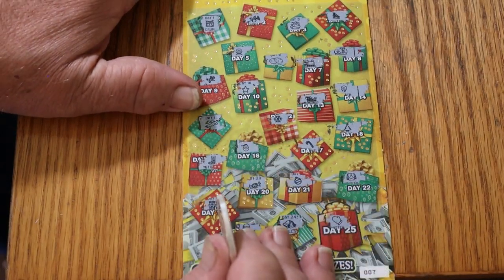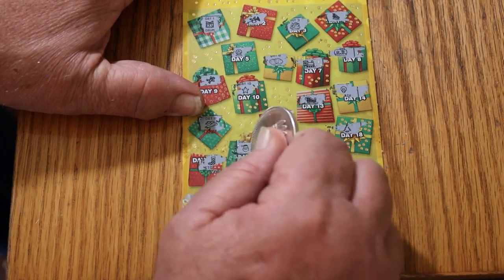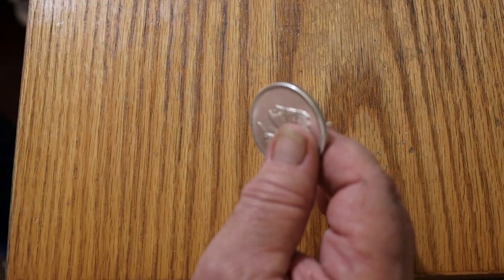So we just have Santa Claus there on day 16. And what's Santa Claus going to bring us? He's going to bring us our money back — ten bucks. Good to start with a win.